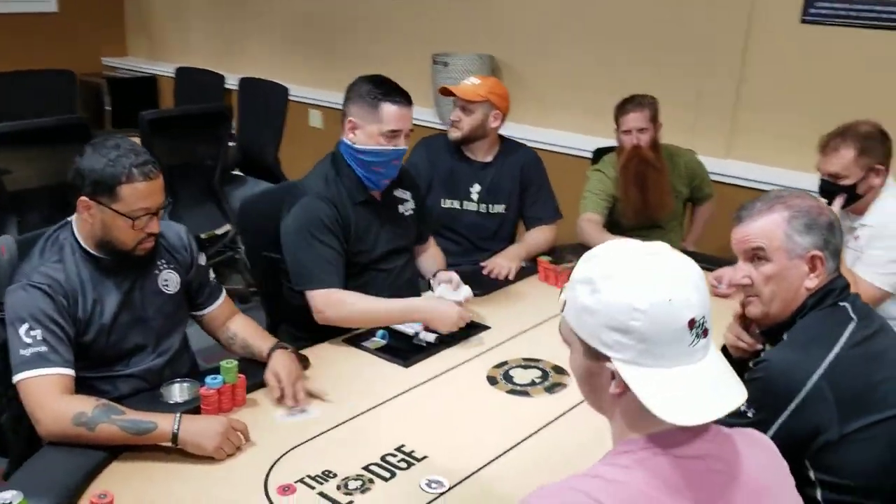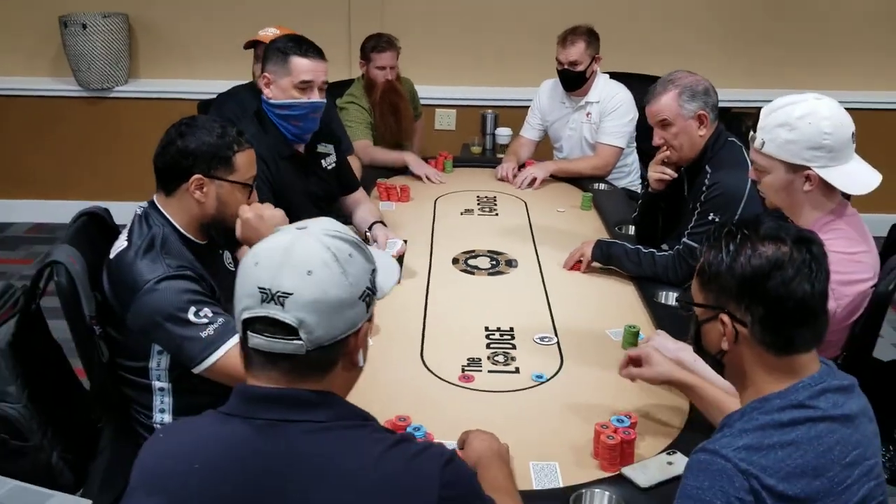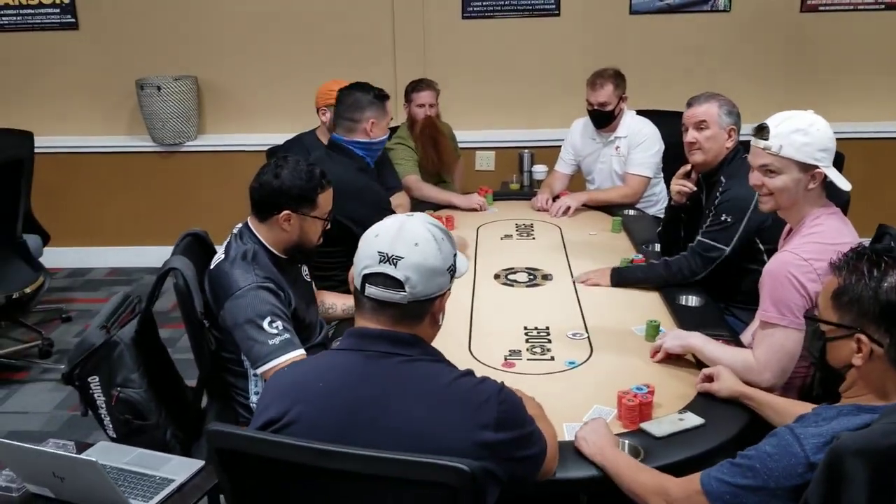First ever 1-3 game going on here at the new Lodge. Mic it down, all your crushers. Tell Mike we have our first missed blind on table one. CD is one of the worst dealers at the Lodge, but we still let him work here.